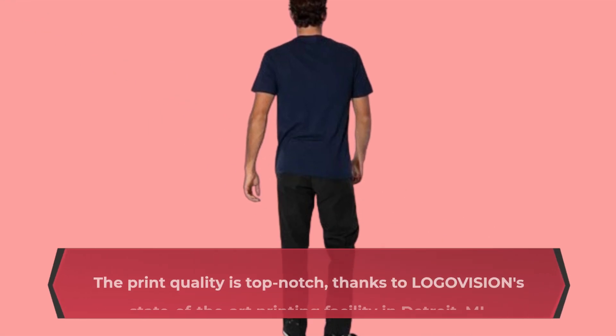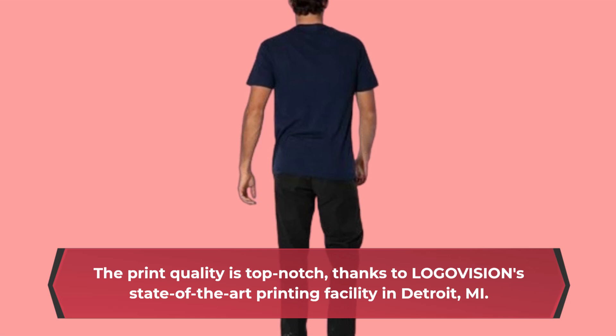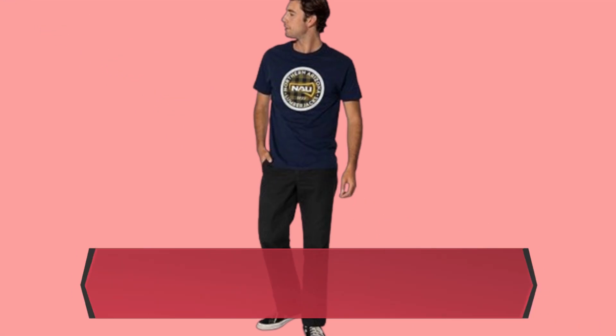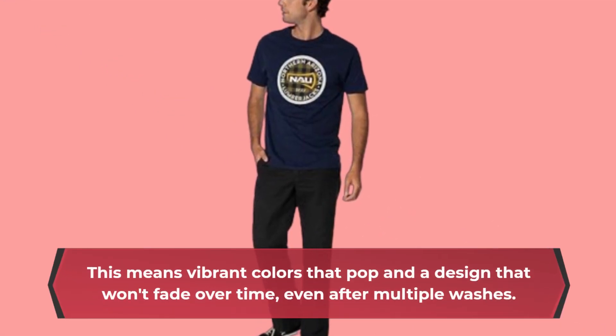The print quality is top notch, thanks to LOGOVISION's state-of-the-art printing facility in Detroit, Michigan. This means vibrant colors that pop and a design that won't fade over time, even after multiple washes.